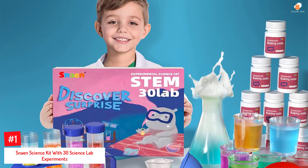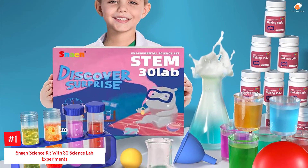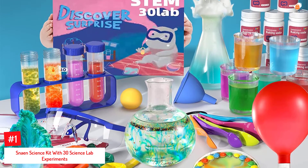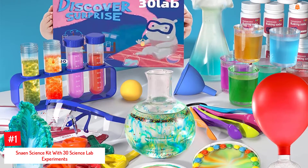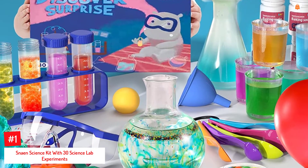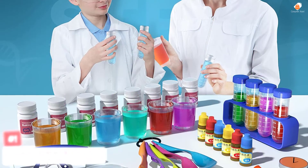Number 1: Snayon Science Kit with 30 Science Lab Experiments. The DIY STEM Toy from Snayon is a science kit with 30 lab experiments. This educational toy allows your child to erupt volcanoes, create rainbow rain, rainbow fountains, bottle-blowing balloons, and more.